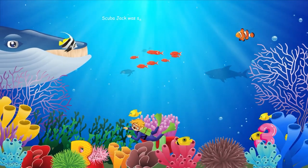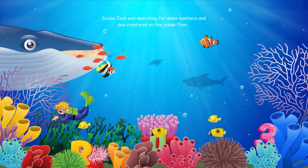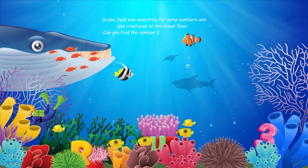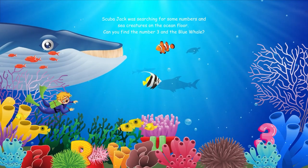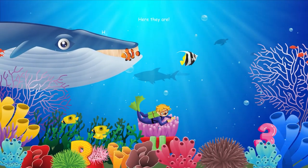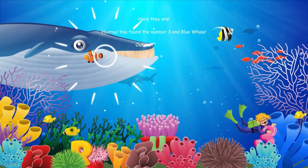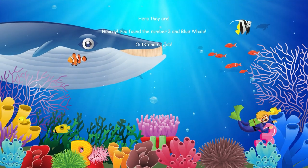Scuba Jack was searching for some numbers and sea creatures on the ocean floor. Can you find the number three and the blue whale? Here they are. Hooray, you found the number three and the blue whale. Outstanding job.